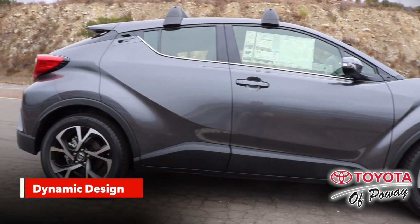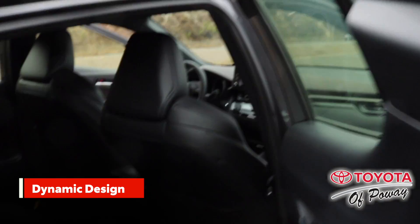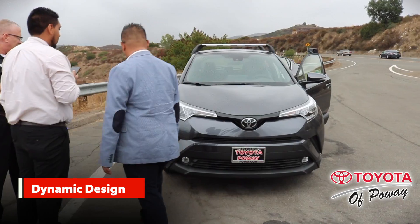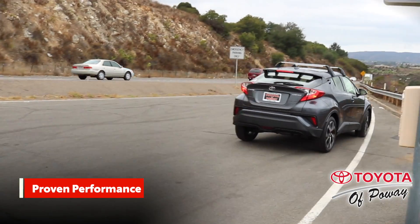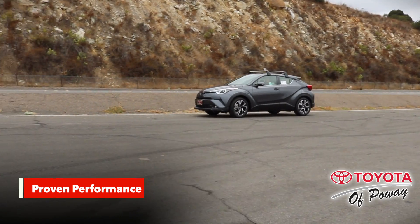Toyota C-HR's dynamic design and available color options stand out for all the right reasons without even trying. Born from the mind of a race car driver, the Toyota C-HR is designed to maximize driving pleasure every time you turn the wheel.